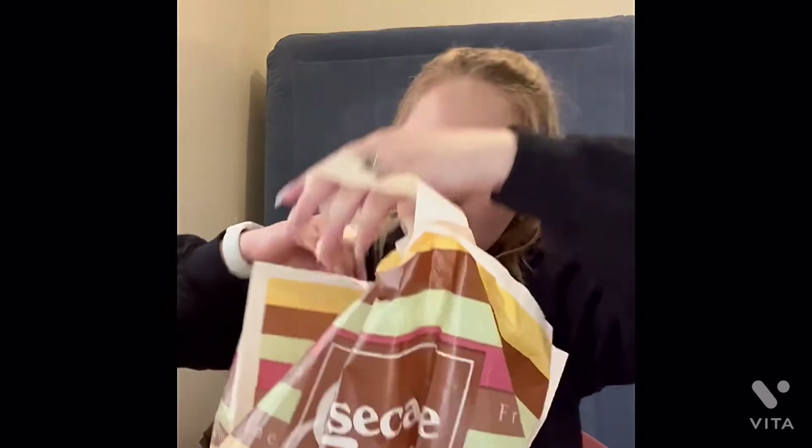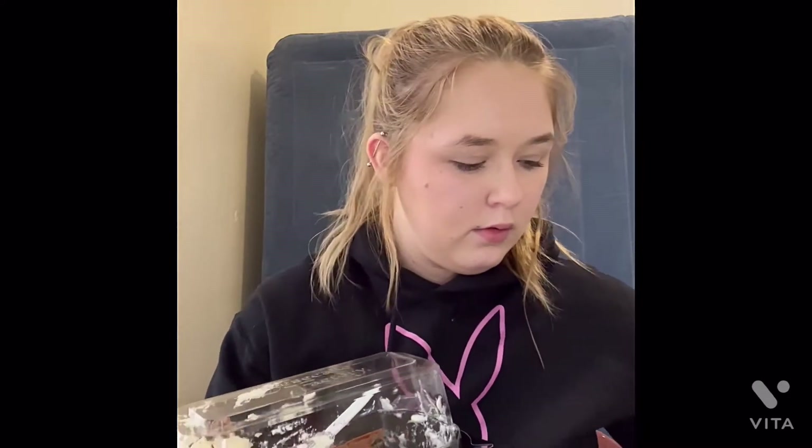Let me show you the cheesecake that we got. At the very end we went back and got cheesecake. I've already eaten half of it. This is the one — it's the chocolate mousse.